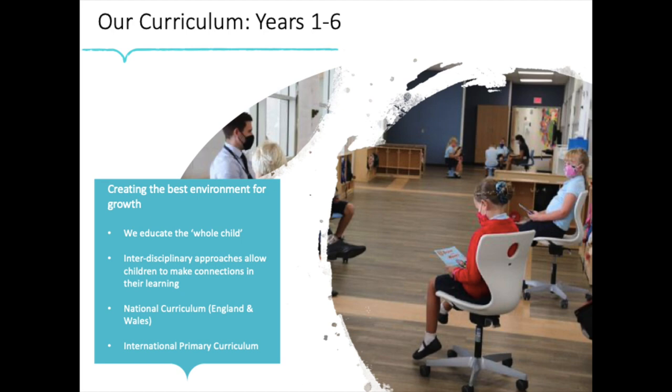Once we have that really strong foundation, the goal of our teams in years one to six is to help children grow. Just as in the Early Years Foundation Stage program, we not only help children grow academically, but also socially and emotionally — so we really do educate the whole child.